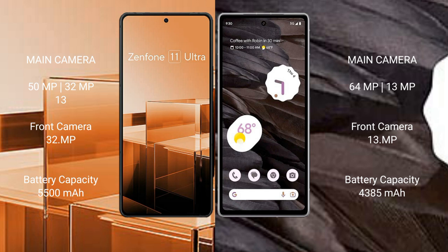Asus Zenfone 11 Ultra has a 5500mAh battery with 65W fast charging support. Google Pixel 7a has a 4385mAh battery with 18W fast charging support.